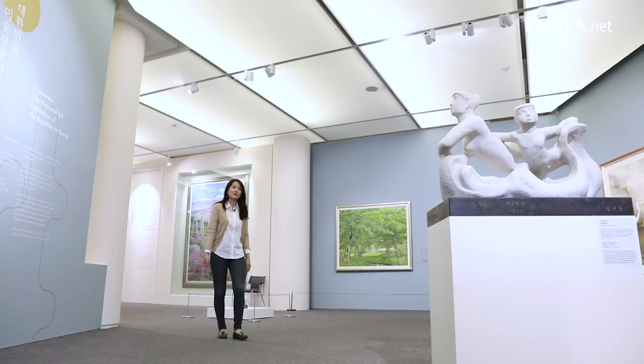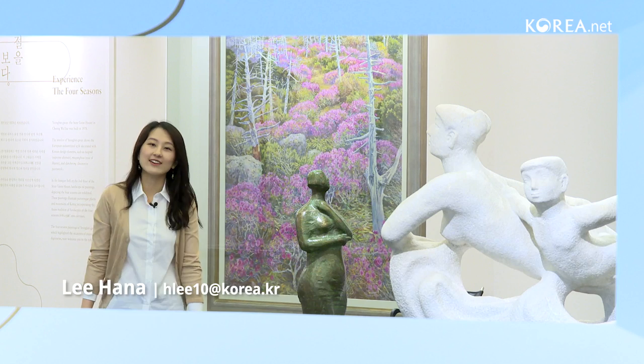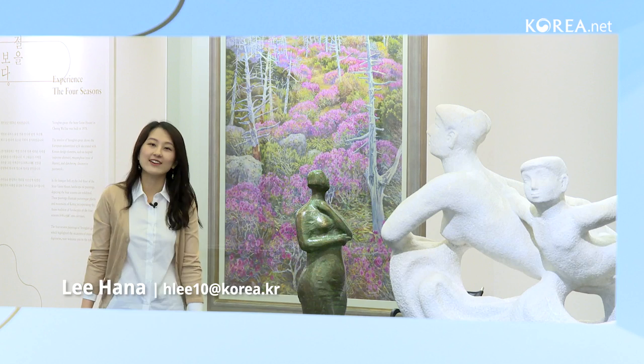It's May 9th and we're at the Cheongwadae Sarangchae Exhibition Center. Starting from today, the first floor of the Sarangchae will temporarily house some of Cheongwadae's art collection.